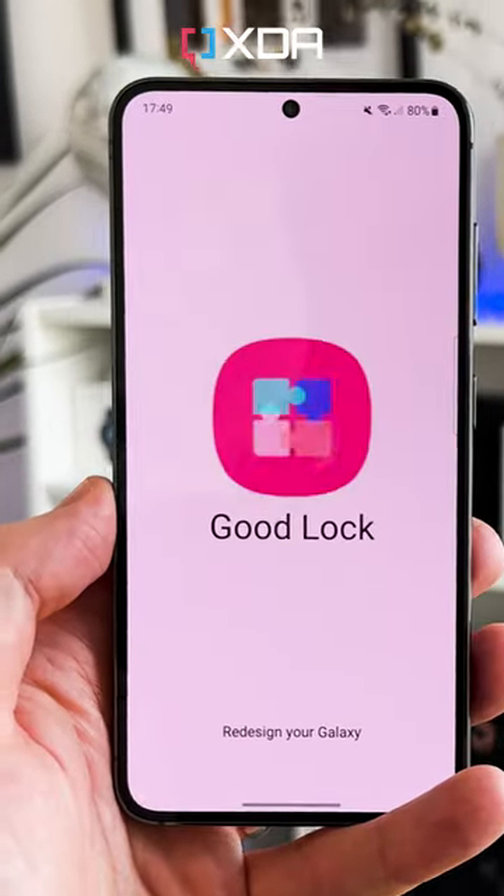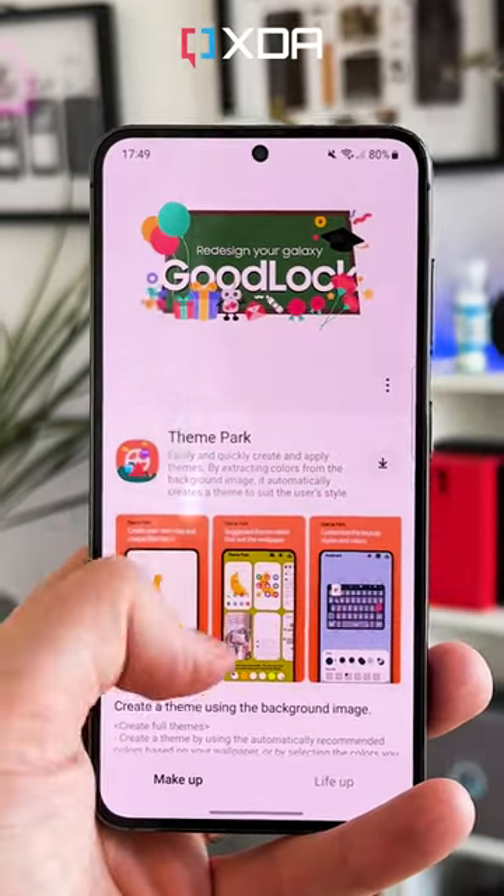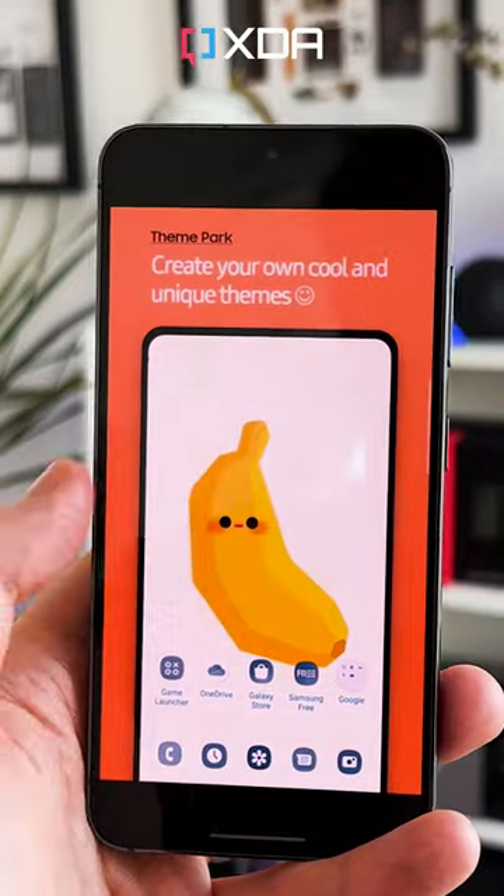Samsung's software is also endlessly customisable, especially with the addition of Good Lock — Samsung's suite of in-depth plugins that let you change almost anything about the look, feel, or functionality of the phone.